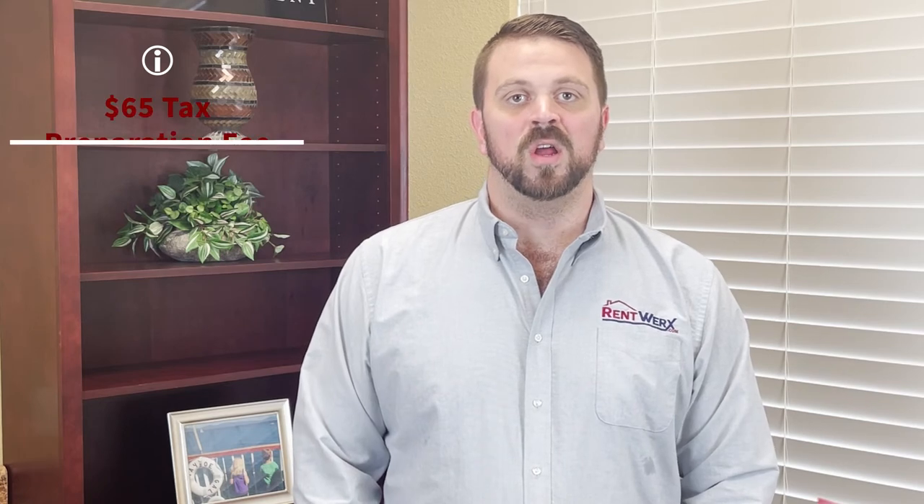And then there's a $65 tax fee at the end of each year. This is our Platinum Plan — it is all of our bells and whistles to protect your property at the best that we have to offer. Thanks for listening. Check us out at RentWorks.com.